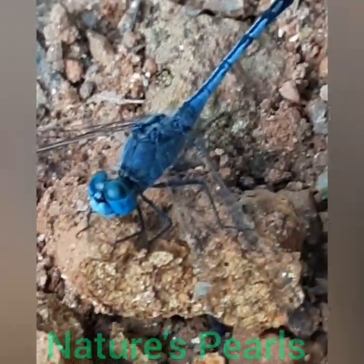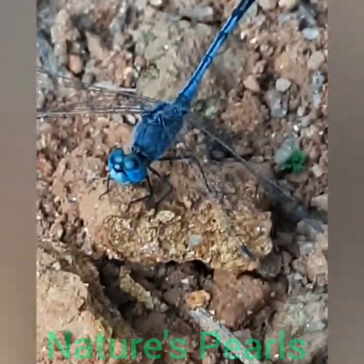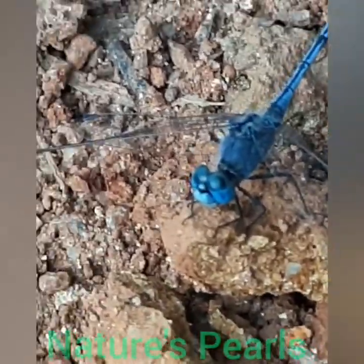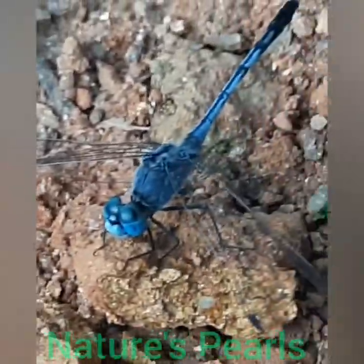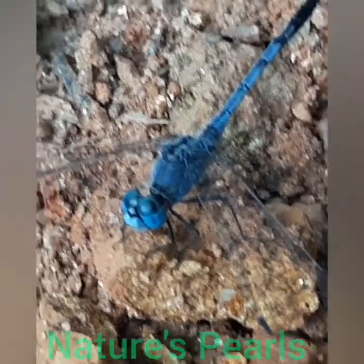Here you can see the 9th and 10th segments are black and the caudal appendages are white. You can also see its clear wings without apical or basal markings.